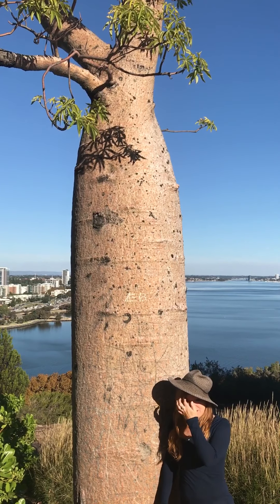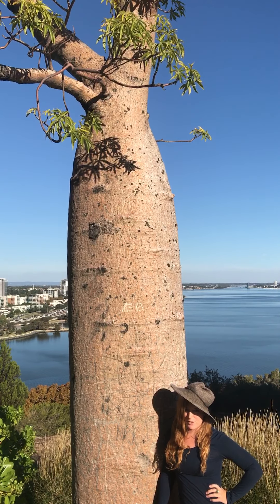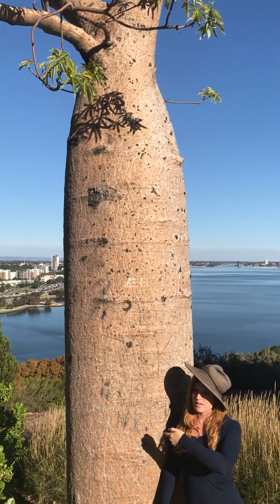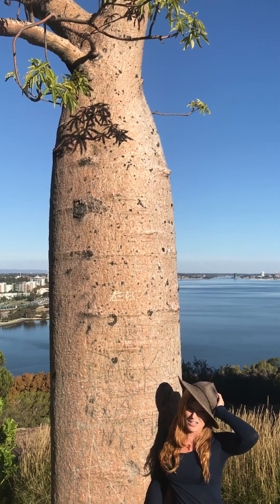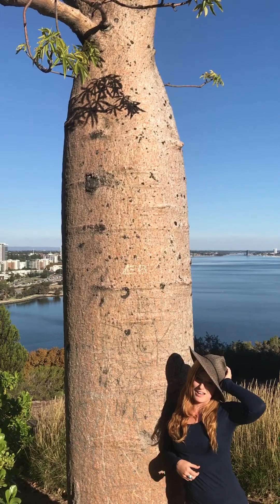This particular variety is called Adansonia gregorii. The Boab is also known as the tree of life. This specimen has actually been brought from the northwest of Australia because we're in a botanical garden — they shipped this tree all the way down here to the western side of Australia.